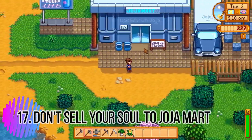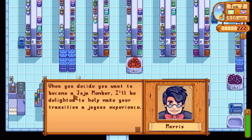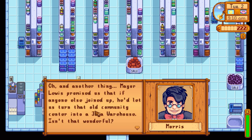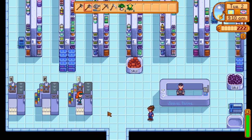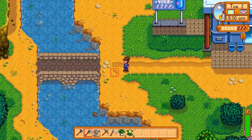Tip seventeen: do not join the Joja Mart membership. It's either that or the community center bundles, and doing the bundles is way more fun. With Joja, all you do is pay 5,000 gold, the community center gets turned into a Joja Mart warehouse, and you get a vending machine that gives Joja Cola — which everybody hates and is worth basically nothing. The community center route is way more fun and a lot more rewarding.